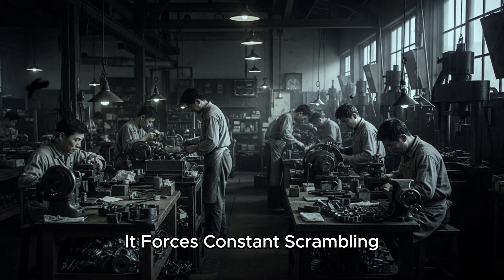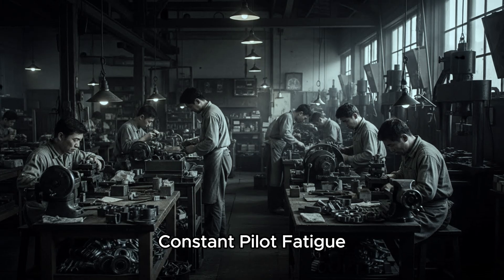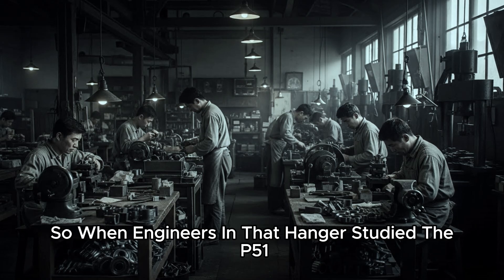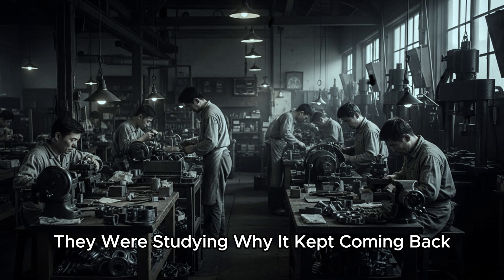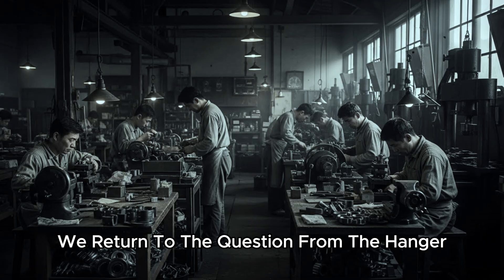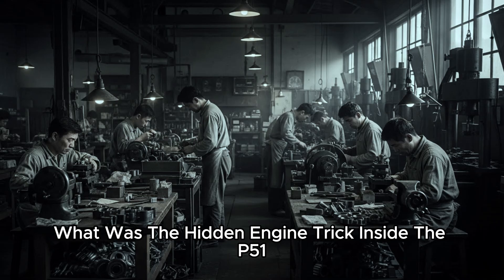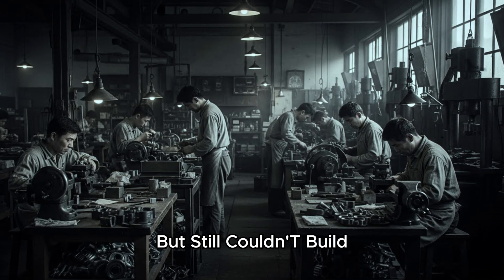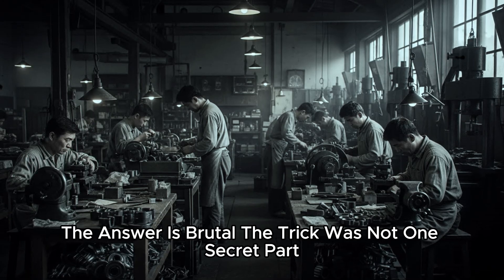It forces constant scrambling, constant fuel usage, constant wear, constant pilot fatigue. It turns air defense into an attack that never stops. So when engineers in that hangar studied the P-51, they weren't only studying how it flew — they were studying why it kept coming back. We return to the question from the hangar: what was the hidden engine trick inside the P-51 that Japan could understand but still couldn't build? The answer is brutal.